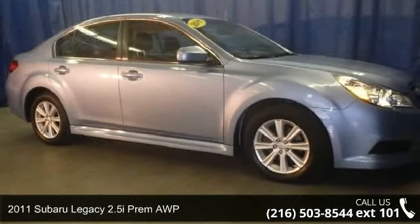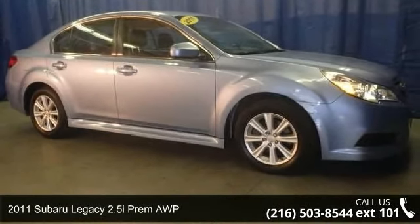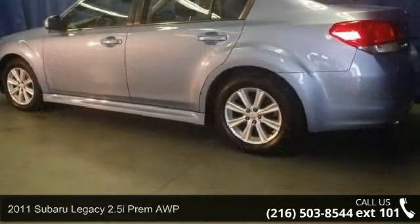Imagine yourself in this 2011 Subaru Legacy. This may be the set of wheels you've been looking for.